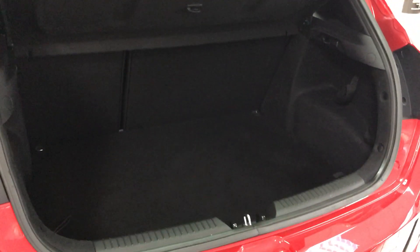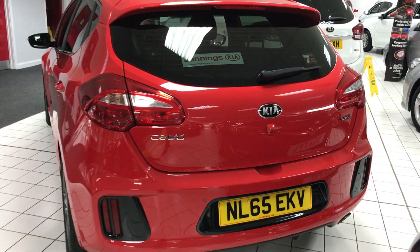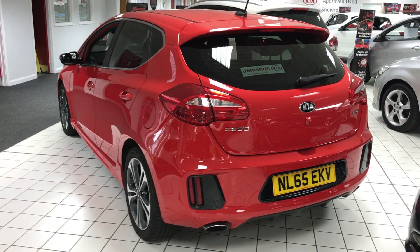And in the boot, bags of room as well. To book a test drive or for more information on this car, come and see us down here at Jennings Kia, Washington. Thank you very much.